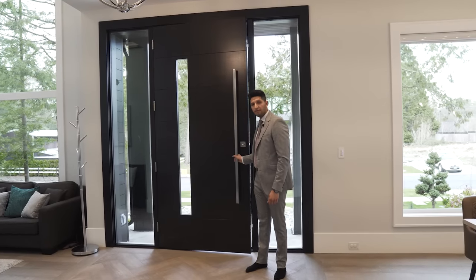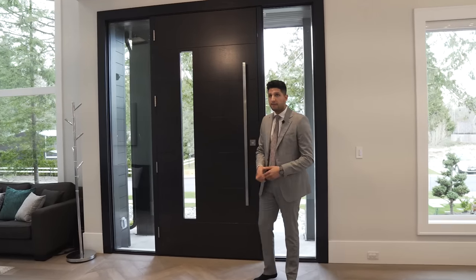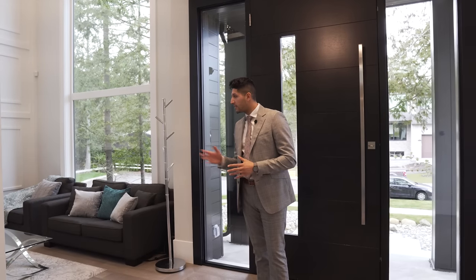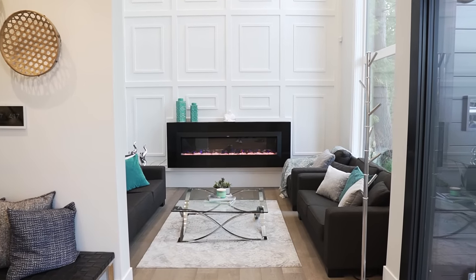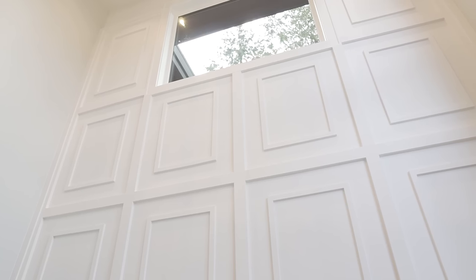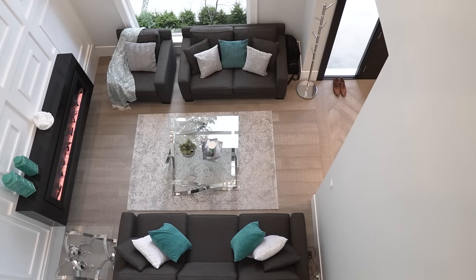Welcome to the inside of this beautiful home. There are so many things that come to my attention right away, but that metal stringer holding up those stairs is definitely the coolest — we'll talk about that in a second. On my right side we have the formal living and on my left the dining. In the formal living we have a linear fireplace and a beautiful choice of wall molding, plus an open-to-below area.